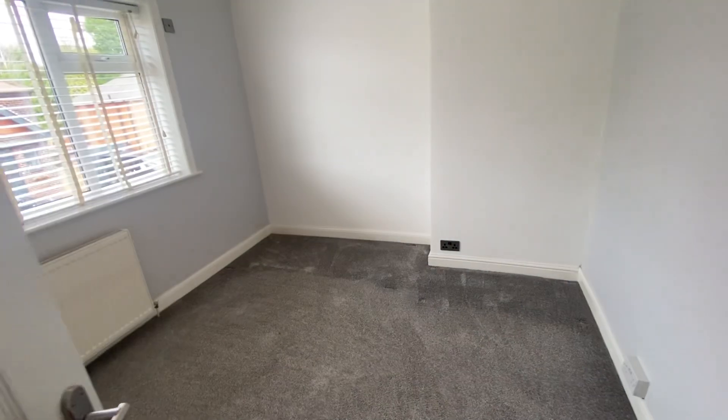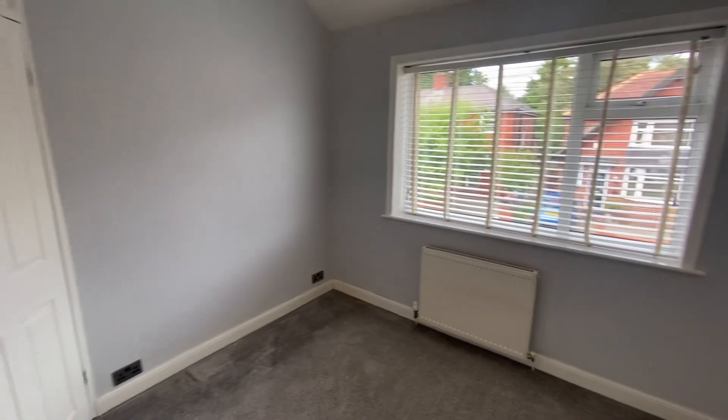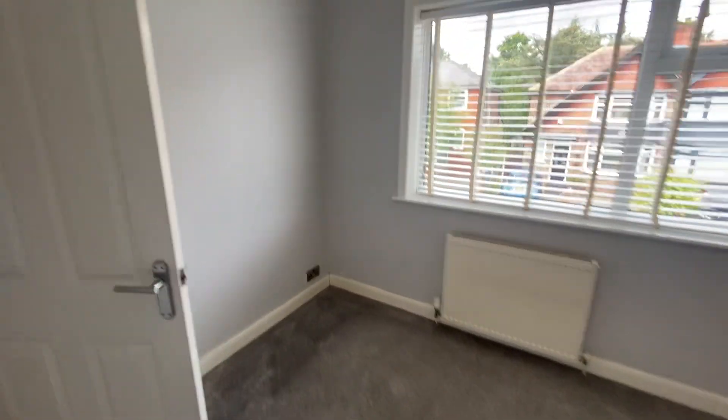And then we've got another double room here as well. As you can see, it's a really bright room. Plenty of space for a bed, wardrobe, and chest of drawers.